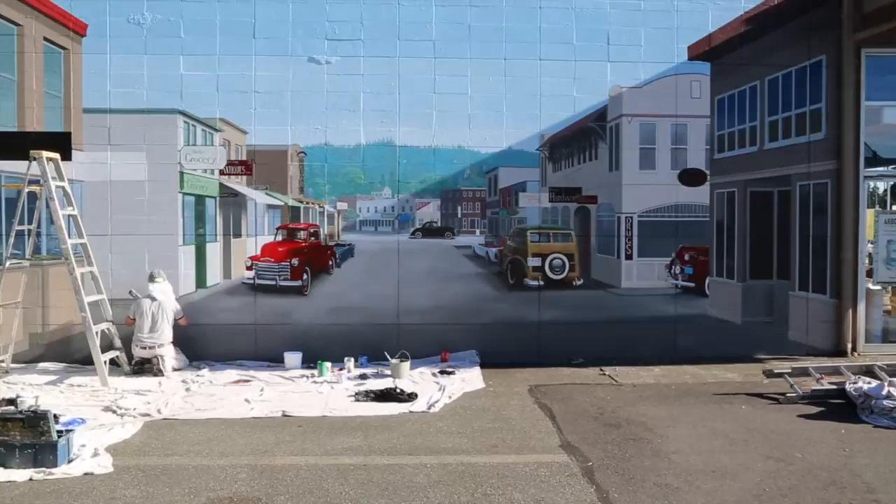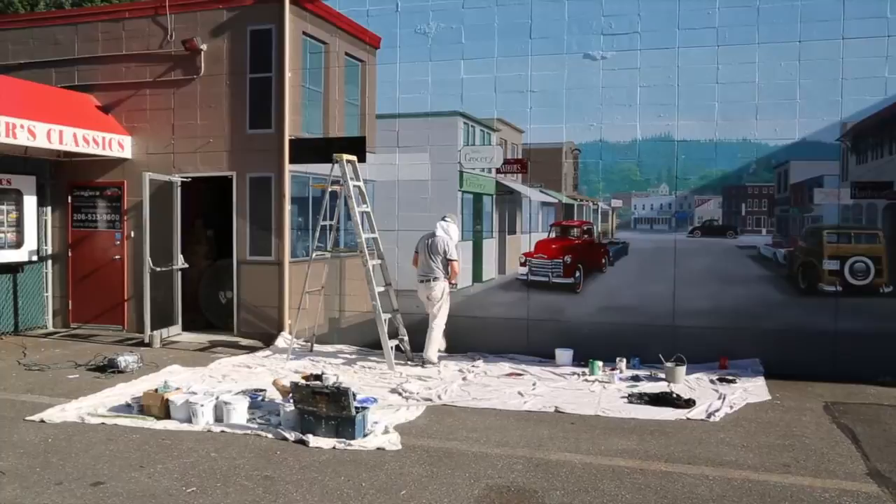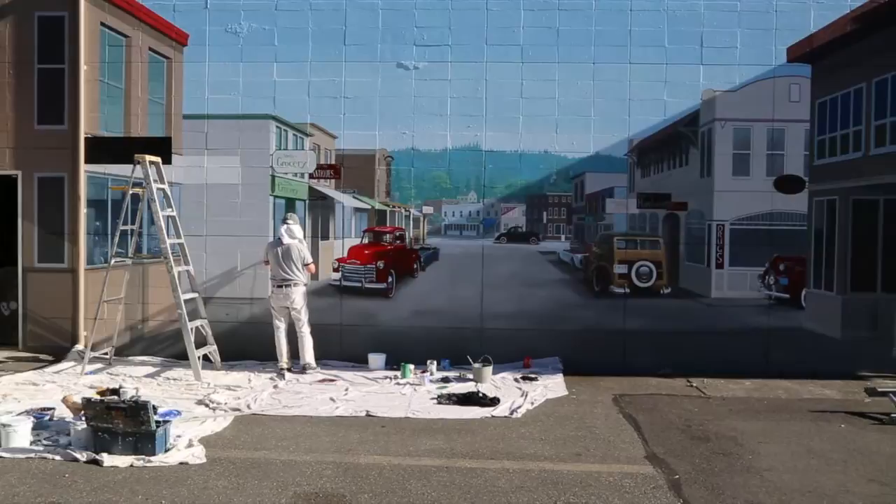The mural is really taking shape. He figures he'll have it finished today, get all the detail done, and he's going to stay until he gets it done. It's just looking phenomenal. I even had a gal stop yesterday and tell me how beautiful it was. You'll have to bring your car down here and put it in front and take a picture.